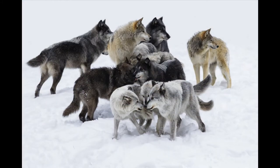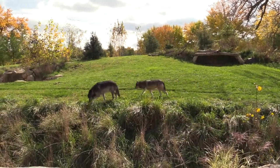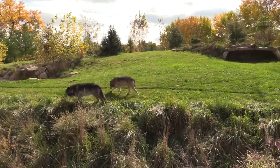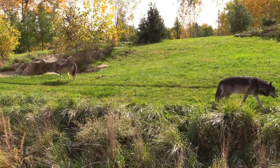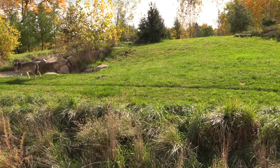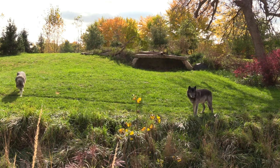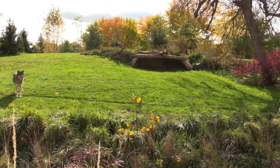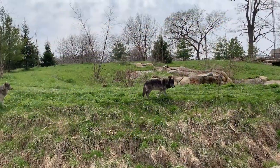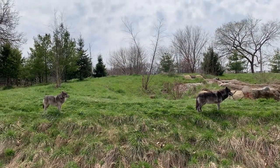In the wild, they live in packs and have rich social lives. The two gray wolves who live at the Detroit Zoo are Casca and Renner. Casca, a male wolf who has a black coat, was born in 2010 and has lived at the Detroit Zoo since 2015. Renner, a female wolf who has a gray coat, was born in 2016 and has lived at the Detroit Zoo since 2019.